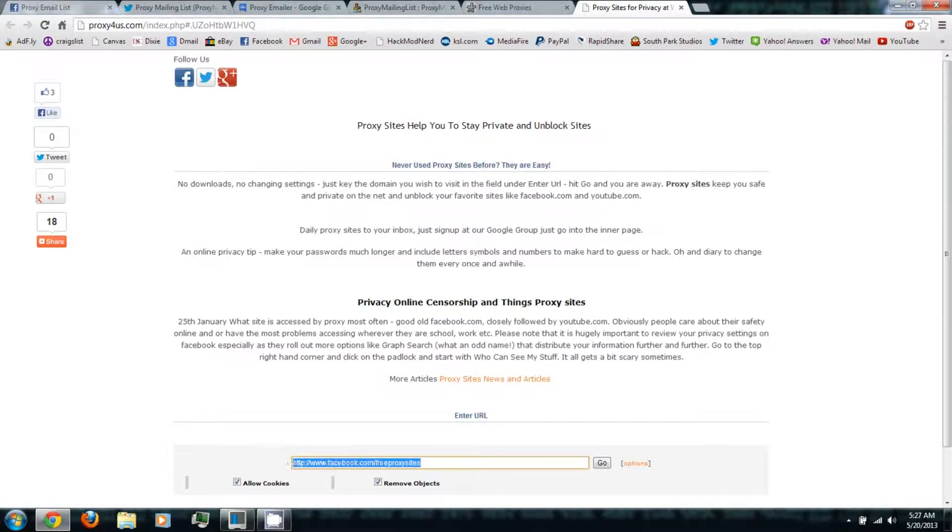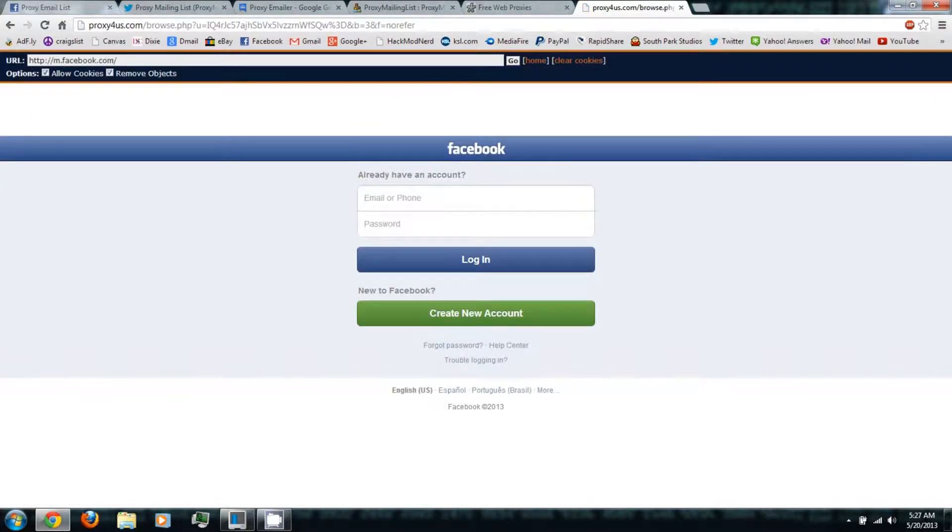So for example, let's try to go to Facebook. Even though we're apparently on the mobile version of Facebook, the URL would say otherwise.